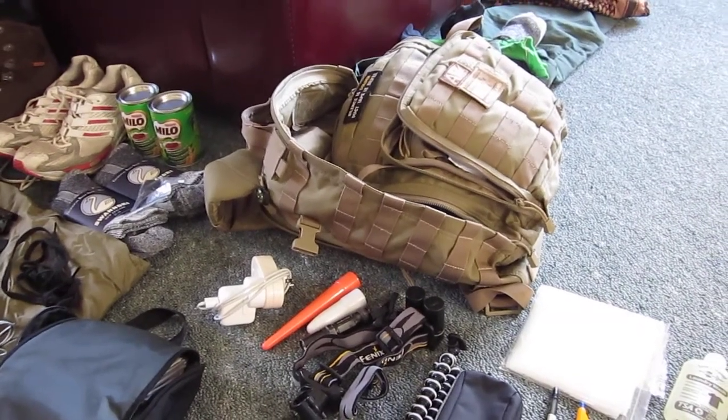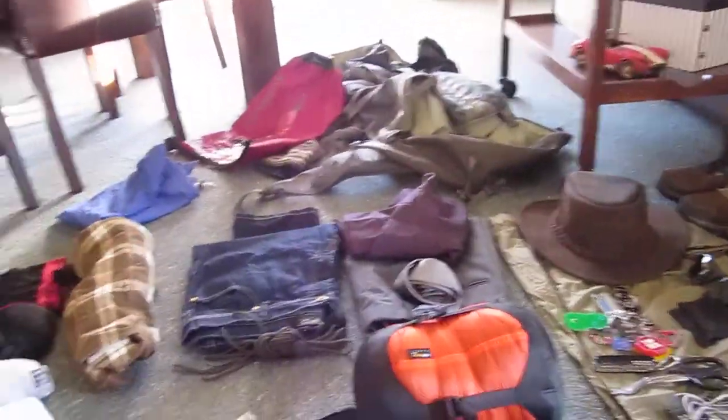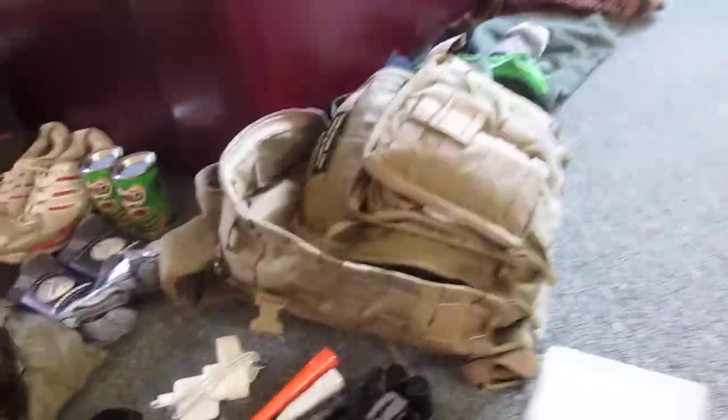G'day guys, QBundie here. I'm just going to do a quick video today, as promised, on all the stuff I'm going to be taking with me overseas. I'm going to do several videos — the first one is going to be on my carry-on equipment.